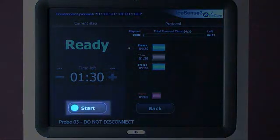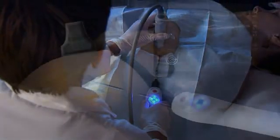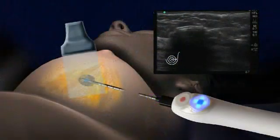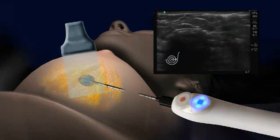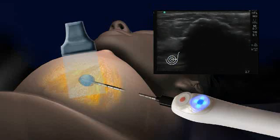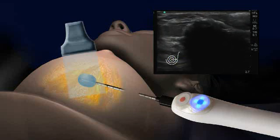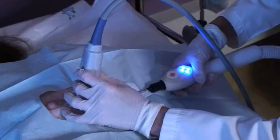Activate the treatment cycle by pressing either the blue button on the integrated handpiece, the blue button on the screen, or alternatively a foot pedal. Liquid nitrogen will begin to flow through the probe, leading to near-instantaneous freezing of adjacent tissues. As the treatment cycle progresses, monitor the ice ball formation under ultrasound.